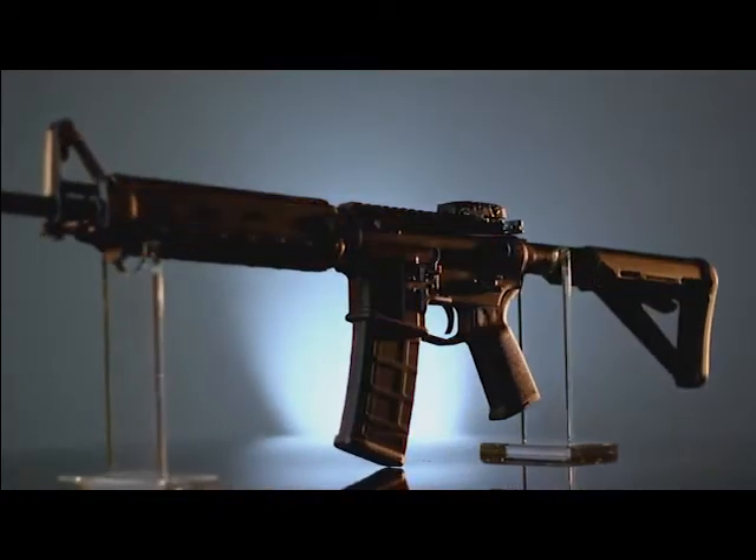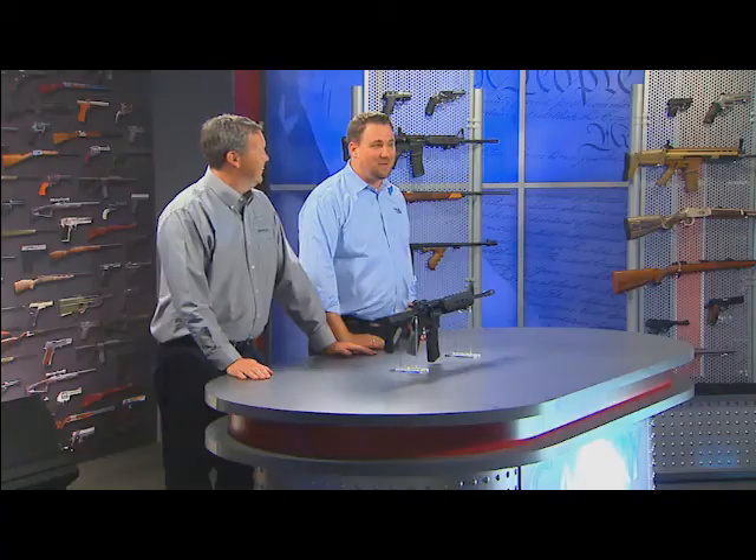Hello, I'm Bo Keister and I'd like to welcome you to Davidson's Gallery of Guns, your one-stop shop when you're in the market for just about any type of firearm you can name. Joining me from Peterson's Hunting Magazine is Doug Howlett and we're looking at the Smith & Wesson M&P 15 MOE MID Rifle.